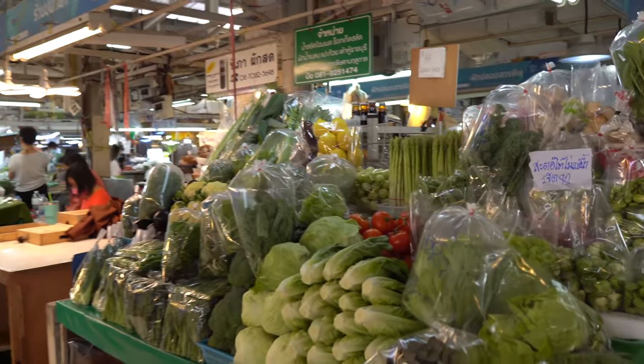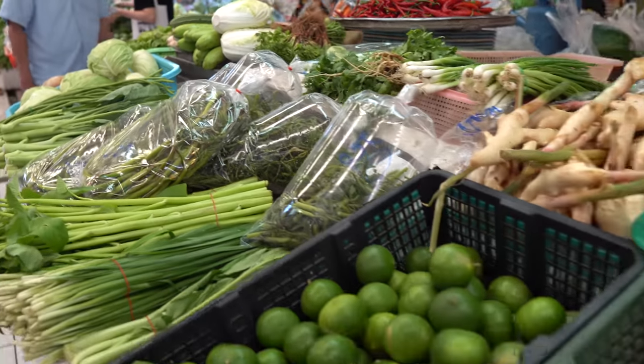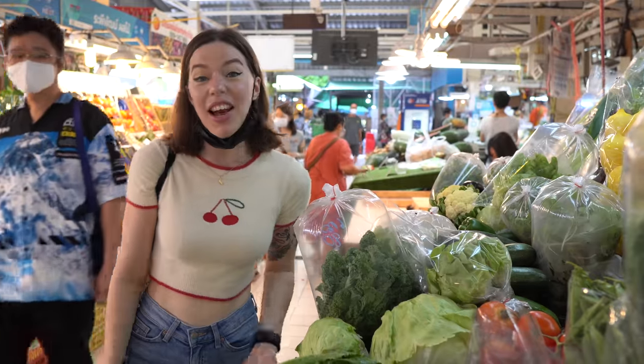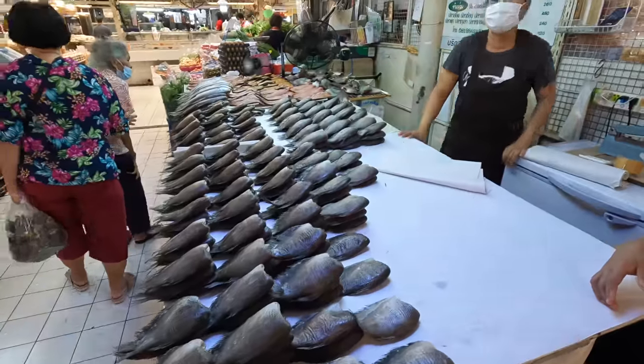We've found the fresh vegetable section and there's kind of everything here — every kind of vegetable you can imagine. It's all so well priced, like way better than your local supermarket. There's just everything here: I can see kale, lettuce, asparagus. If you want vegetables, you know exactly where to come — Or Tor Kor Market.